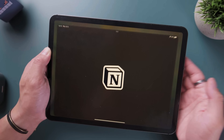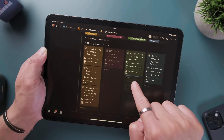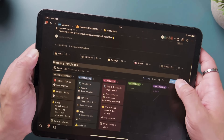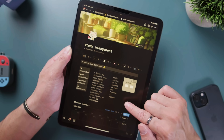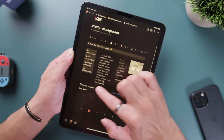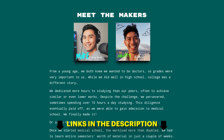Notion is my central study management tool. I also use it as a task manager, a complete second brain, a habit tracker, a project manager, and to run my entire YouTube channel and business. Setting up my Notion workspace to consolidate every piece of information has been one of the biggest game changers for my productivity. This is the exact management system we teach hundreds of students in our program, StudyQuest — links in the description if you want to level up your learning and productivity.